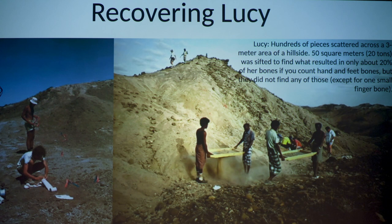It looks like they're exaggerating quite deliberately. When it comes to Lucy's fossils specifically, did they find her bones at the same place and were they all connected? No. She was found in hundreds of pieces scattered across a three-meter area on a hillside. They sifted a total of 20 tons of sediment covering 50 square meters to find what resulted in only about 20% of all of her bones.